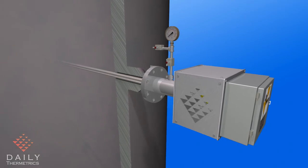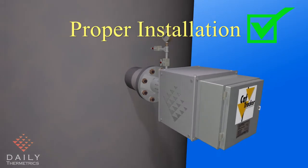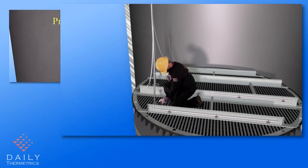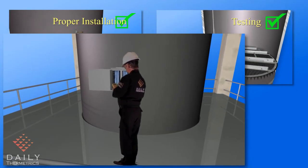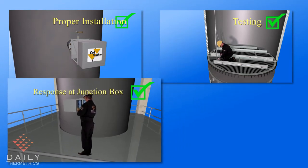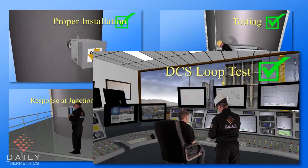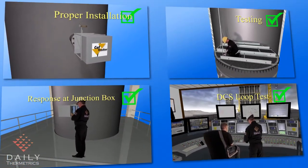When the CatTracker has been fully installed, the system is subjected to final testing to guarantee that the system meets the highest standard of quality. From inside the vessel, heat is applied to each sensor with a heat source. At the junction box, the response is measured using a multimeter. This step is repeated for all sensors at every elevation in the vessel. Once the system is wired up to the DCS, a complete loop check is done by repeating the same test. Now the CatTracker system is fully functional and ready to be handed over to operations.